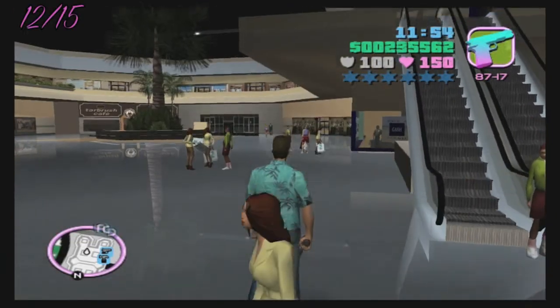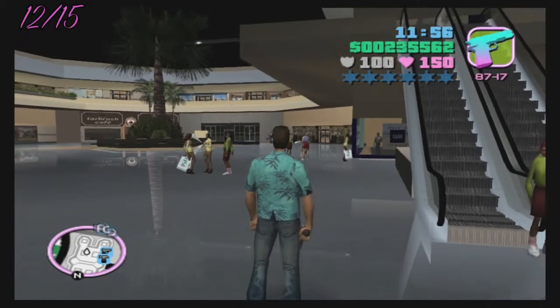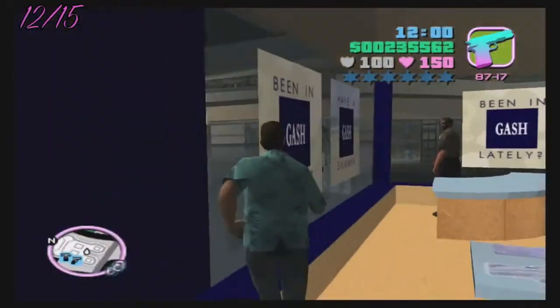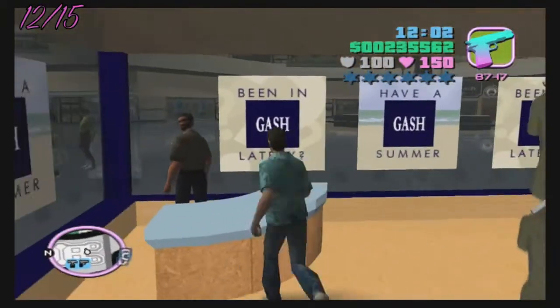Number twelve and the next few we're gonna rob are all located in the North Point Mall. The first one we're going to hit up is Gash — it's just between two escalators. Be ready to run.